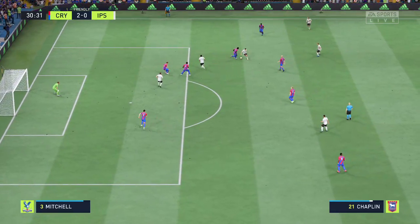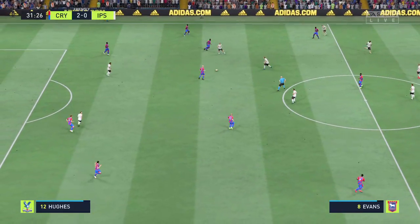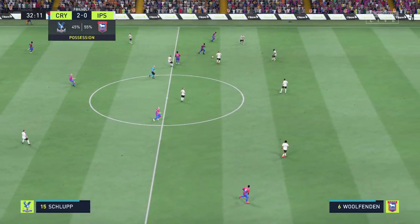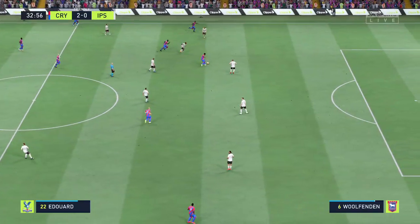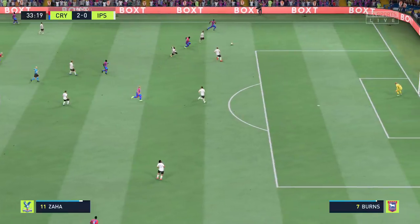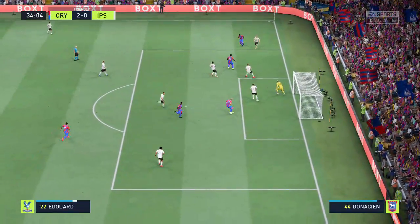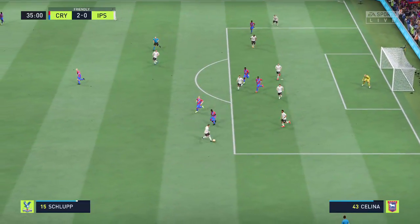Conor Chaplin. Good tackle, take it away. It's been quite clear that Palace have been second best in terms of possession, but when they have won it back in midfield areas, their counter-attacking has been excellent. They'll be happy with the way the game's going at the moment. Keeping the ball moving. Jordan Ayew. Marvellous anticipation.